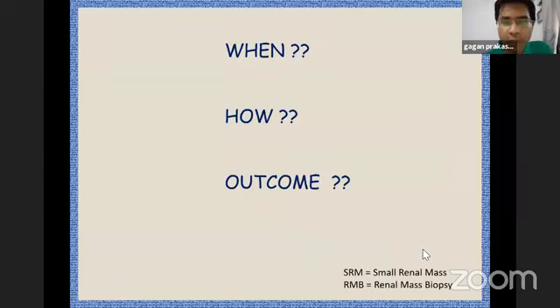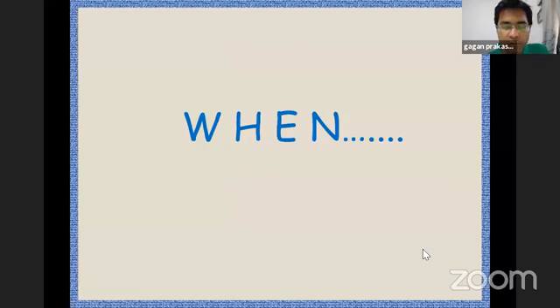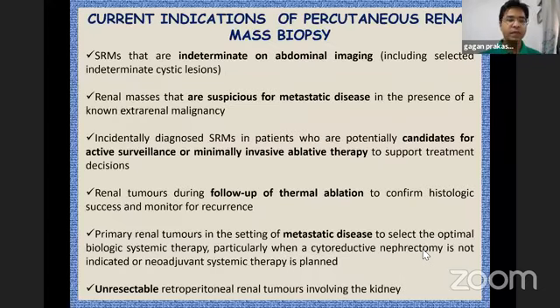We would be talking about the renal mass biopsy — what the indications are, basically how we do that, and the outcomes. When we look at the indications, let me first enumerate them and then we would discuss them.